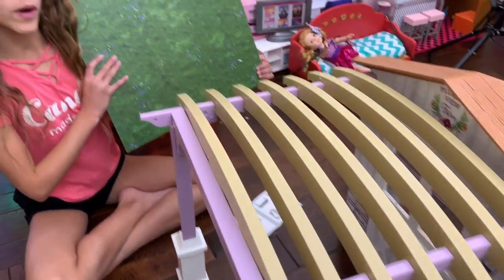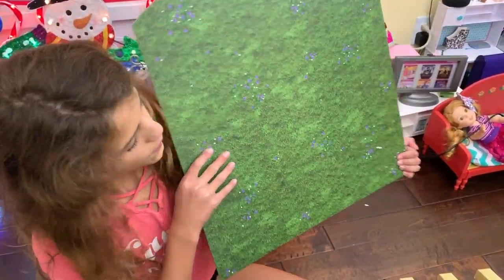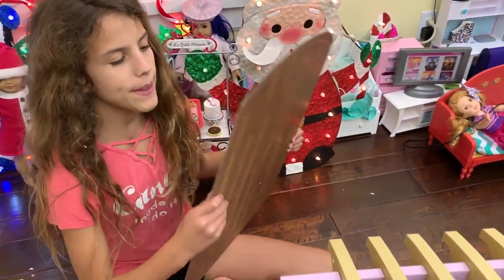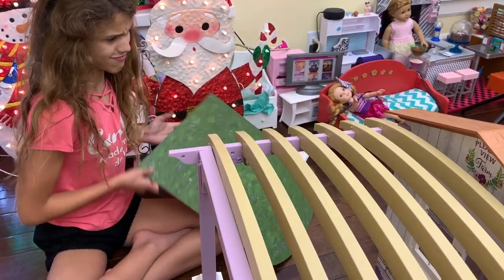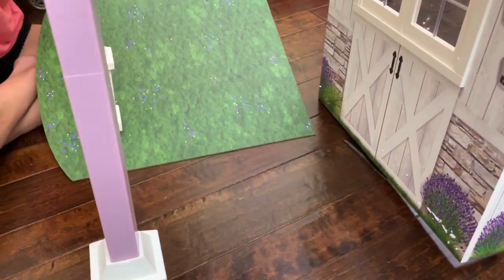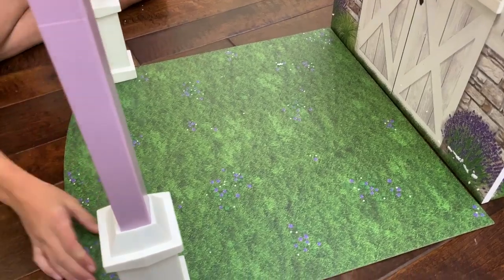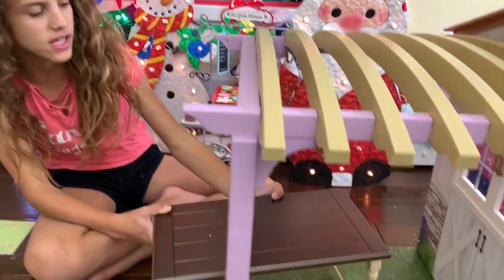So you have your choice of what's going under the awning — this grass or this wood. I'm going to put the grass because I feel like that's more outdoorsy. So basically you're going to have to lift this up. I did it. This looks pretty good. I'm going to put the table and benches under the awning.